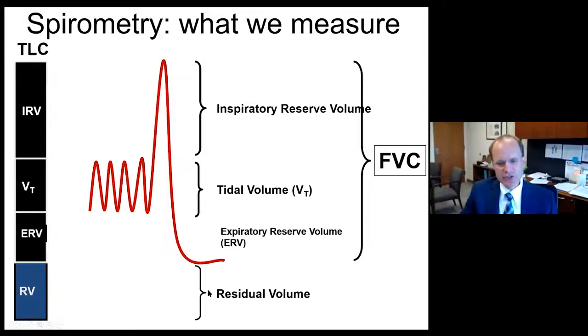Exhalation is done to residual volume, and the exhaled volume is the forced vital capacity, or FVC, and that's really the core of spirometry and its maneuver.